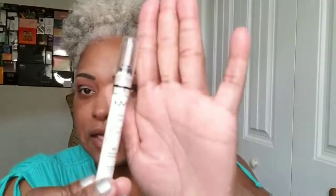Now I'm going to take this NYX black jumbo pencil and apply it.